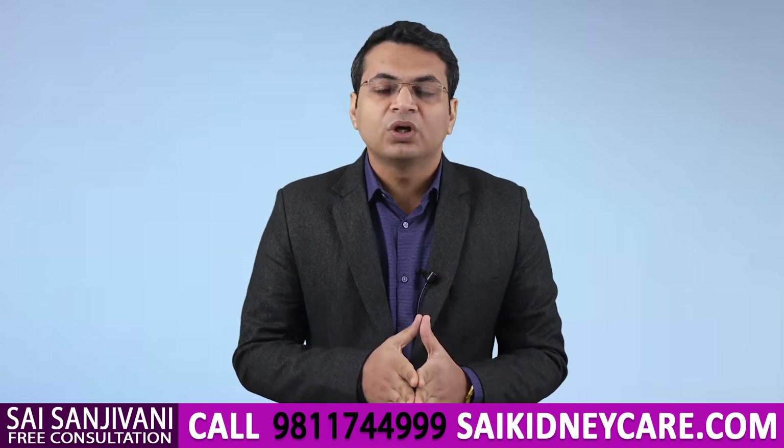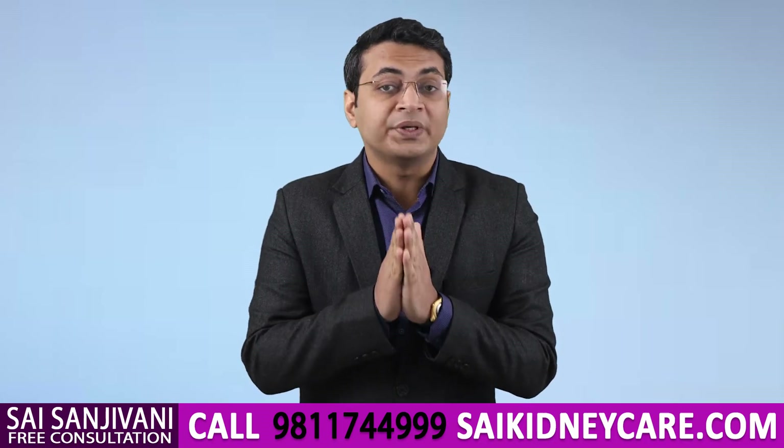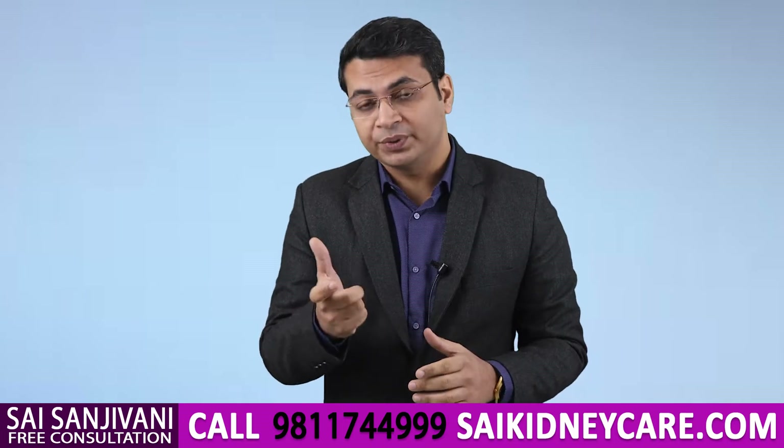Hello friends, my name is Dr. Purudhavan and in this video we will learn what amount of salt should be taken by a kidney failure patient and what kind of salt should be taken.